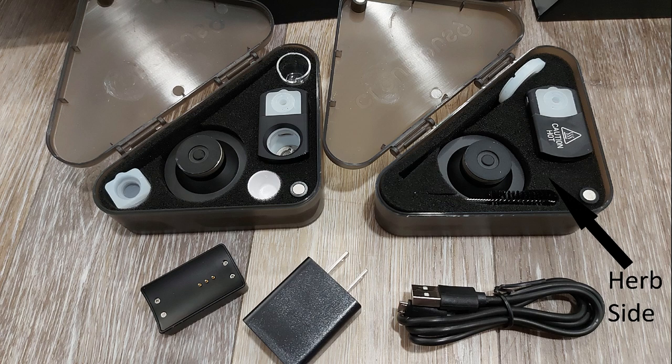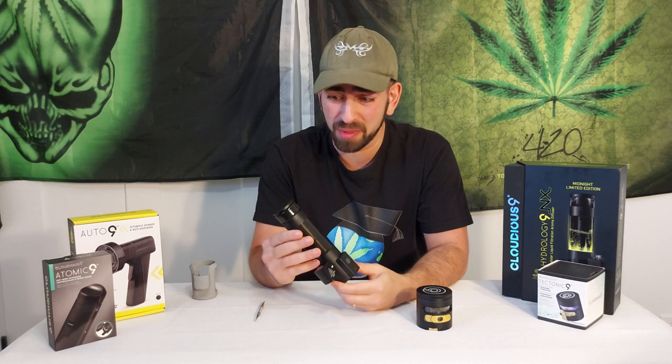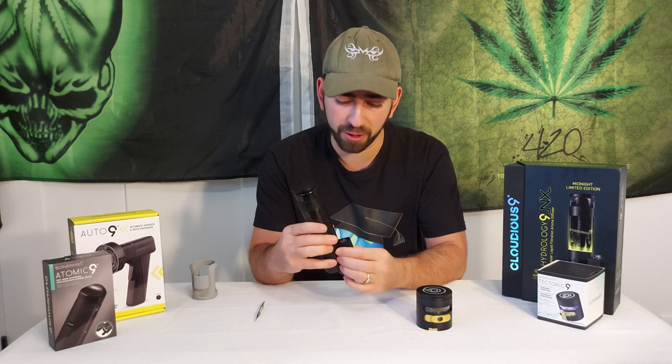The flower kit has a patent-pending dual-layer convection and conduction ceramic heating chamber, and they claim it can produce convection-quality vapors. Whether you're actually getting convection-quality vapor is a tough thing to measure — I couldn't properly test it even after a couple of weeks, primarily because once the hit goes through the water it changes so much that you can't really tell whether it's convection or conduction vaporization at that point anymore.